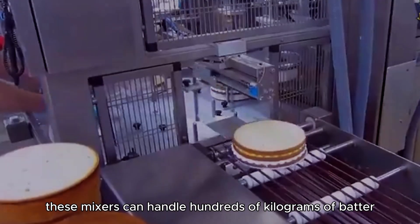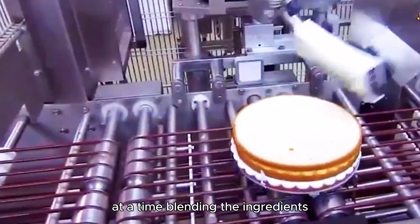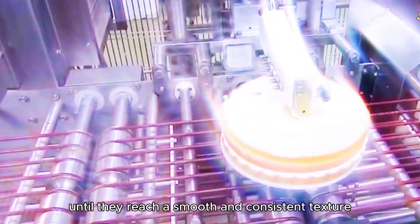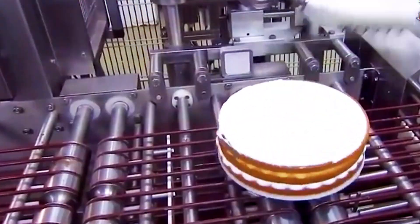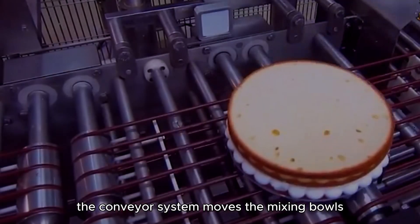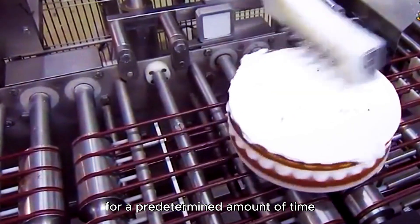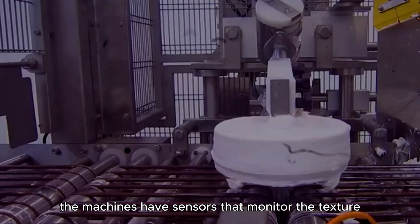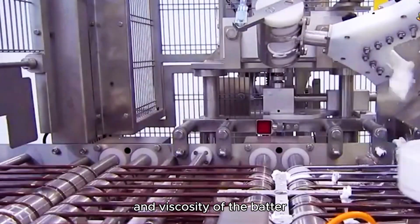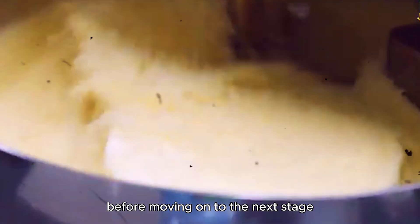industrial mixers can handle hundreds of kilograms of batter at a time, blending the ingredients until they reach a smooth and consistent texture. The entire process is automated — a conveyor system moves the mixing bowls under the machines, where the batter is mixed for a predetermined amount of time. Sensors monitor the texture and viscosity of the batter, ensuring it's just right before moving on to the next stage.